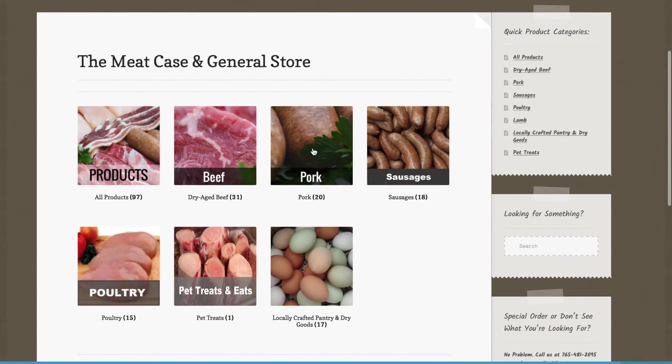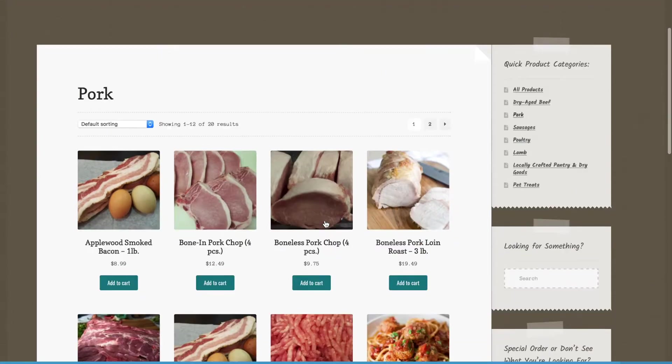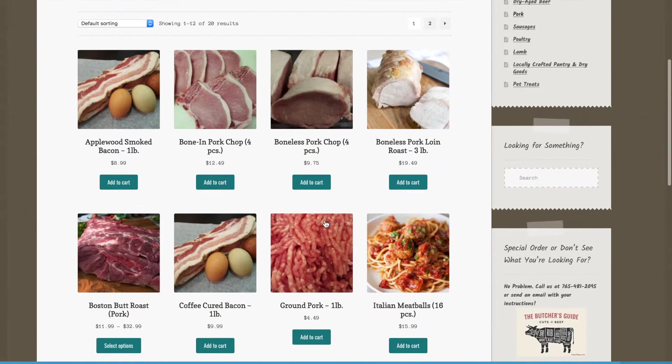This will pull up all of the beautiful meats and sausages that St. Adrian's has to choose from. I'm going to click on the pork option. As you scroll, you'll be able to see all of the different types of pork that you can purchase.